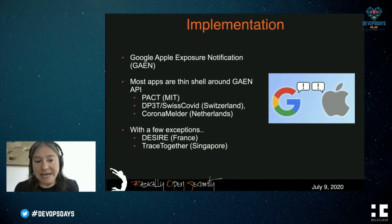A lot of national apps have adopted this API, and some have even switched over. Examples of these decentralized COVID tracing apps include PACT from MIT, DP3T from Switzerland, and the Dutch Corona melder. There are a few exceptions — France is doing their own centralized system, and Singapore is using TraceTogether with a beacon.